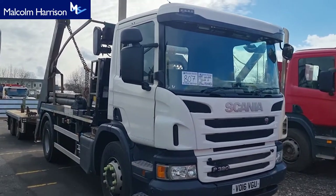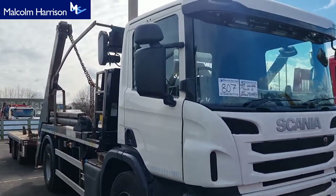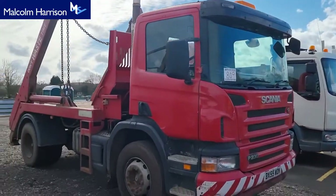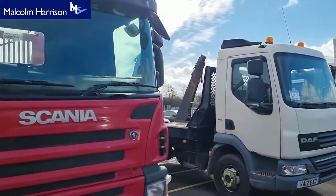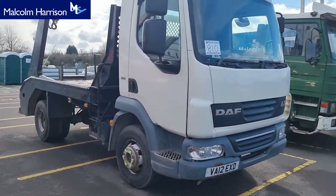We've got the Volvo drawbar outfits to come shortly. There's a Scania with its trailer — the trailer is sold separately, entered by permission — the Scania skip loader. All the other wagons are Black Pole's, including that one, the seven-and-a-half ton DAF.